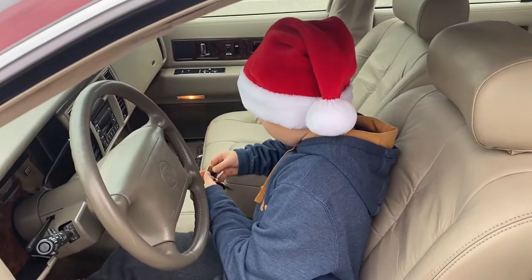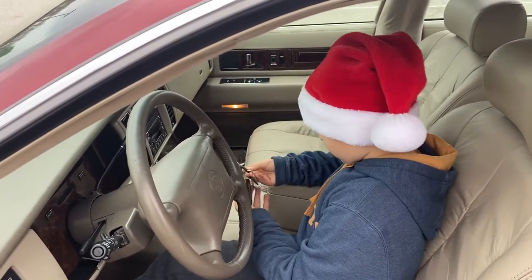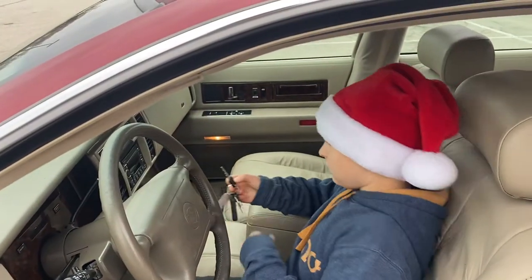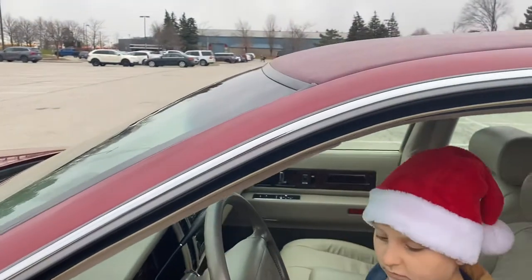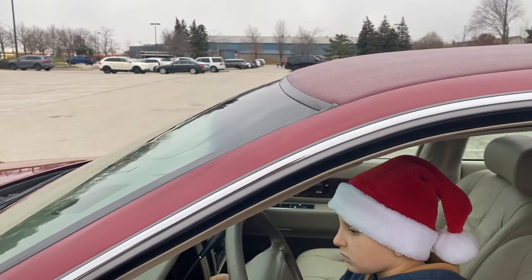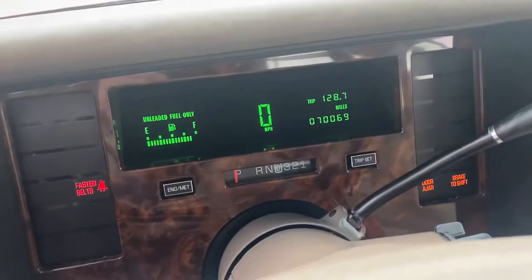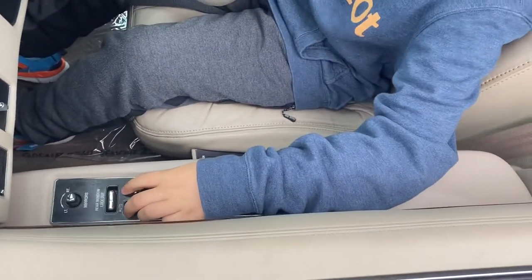I'll start the car and show you. Black key. Would you like this? Start it. What's the mileage? About 70,000. Very good. Look — these are all controlled windows. There are like two little joysticks there.